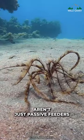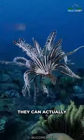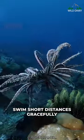But Feather Stars aren't just passive feeders — they're surprisingly active. By coordinated movements of their arms, they can actually swim short distances, gracefully gliding through the water.